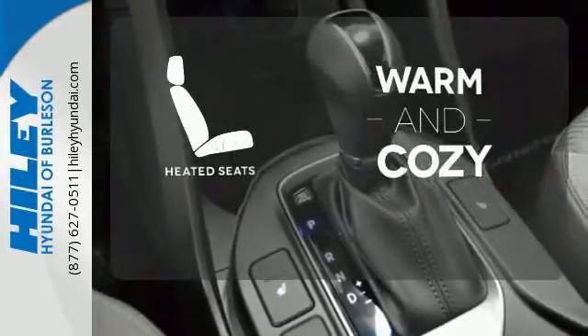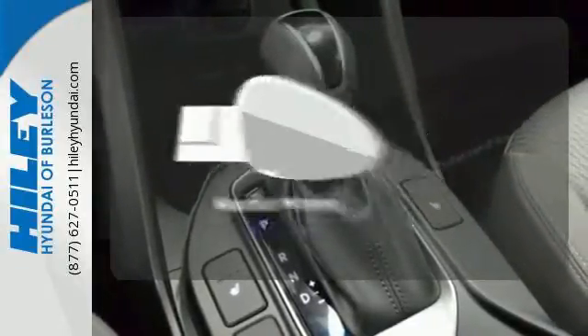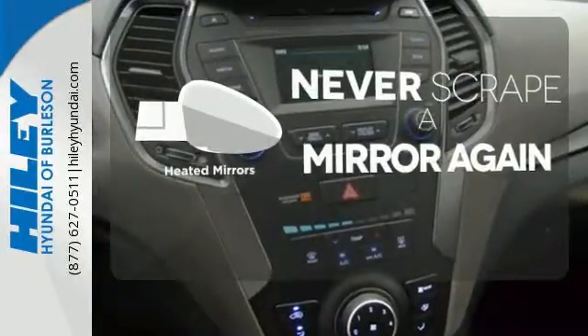Wrap yourself in the comfort of heated seats. Heated mirrors means never worrying about ice obstructing your view.